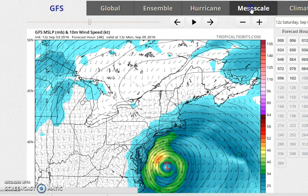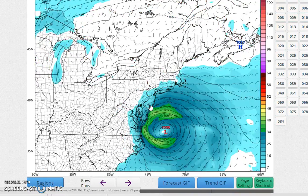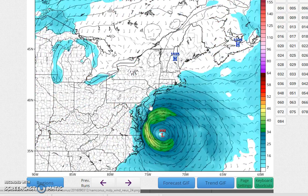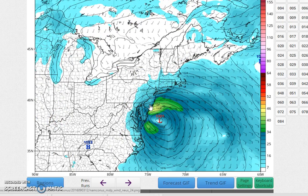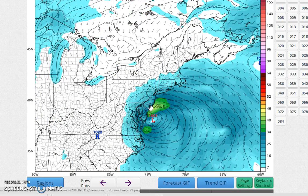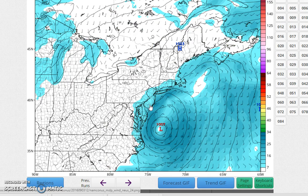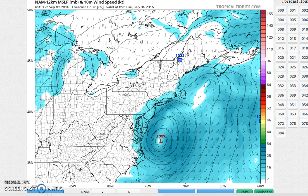That's the GFS wind profile. Looking at the NAM — this one is not really all that impressive. It brings gales to New Jersey but doesn't quite bring them to Long Island's south shore, where it shows 20 to 25 mile-an-hour sustained winds.